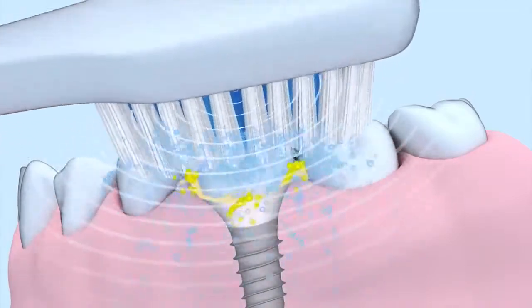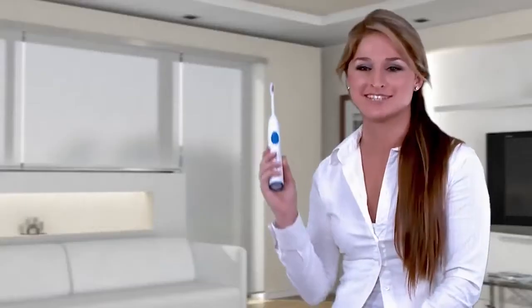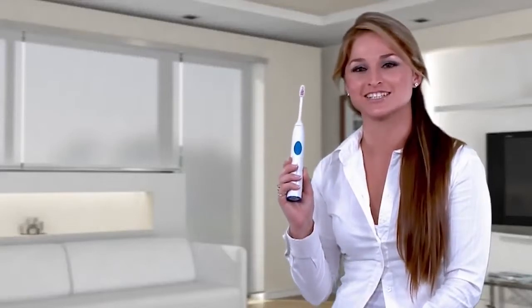From now on, I will only use the EMI Dental Professional cleaning system. EMI Dental Professional — German technology at its best.